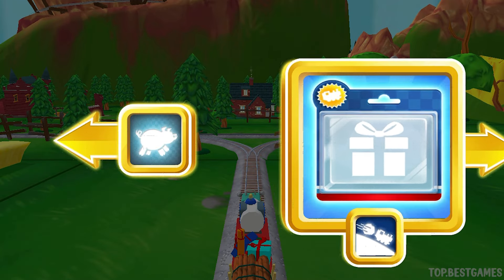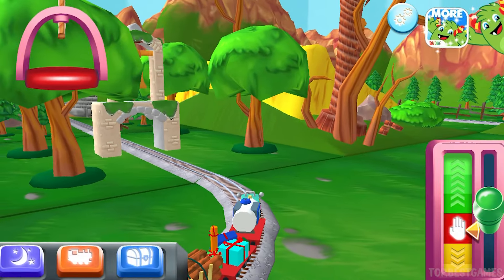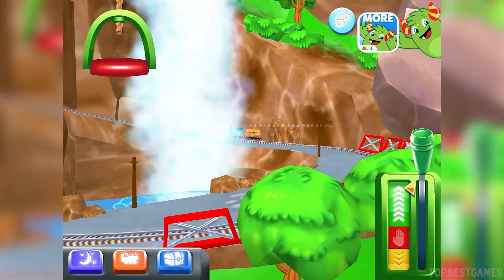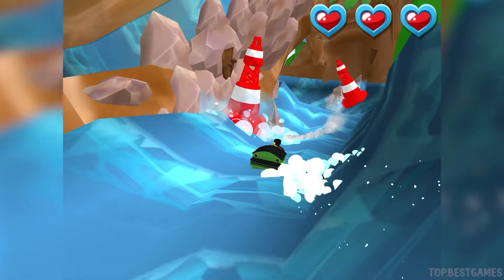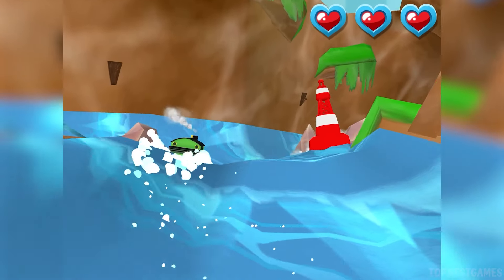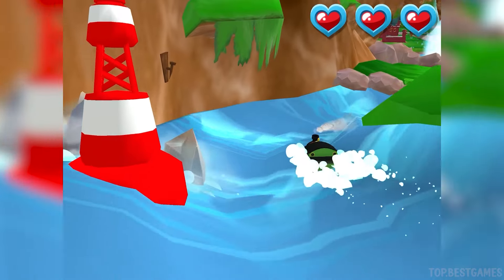Right leads to the Boulder Cliffs. Left leads to the pig farm. Boulder Cliffs is a crazy race to the finish. It's a wild water slide! We need to avoid those rocks. Great! Super!